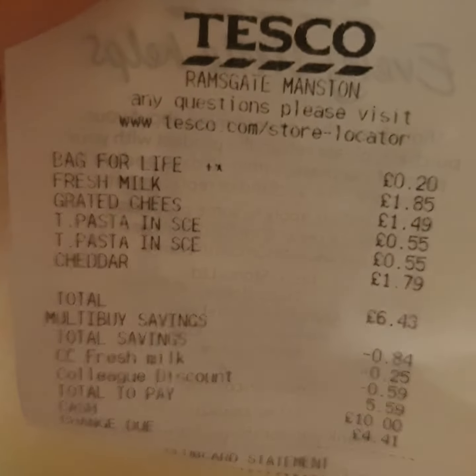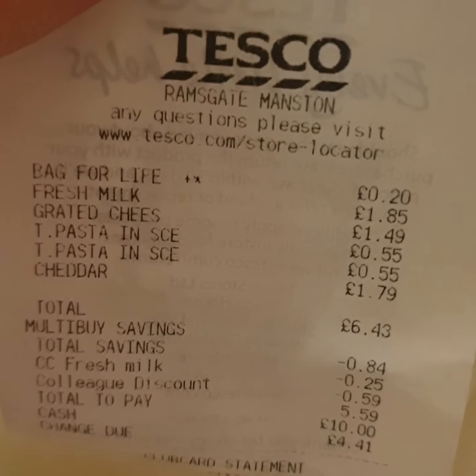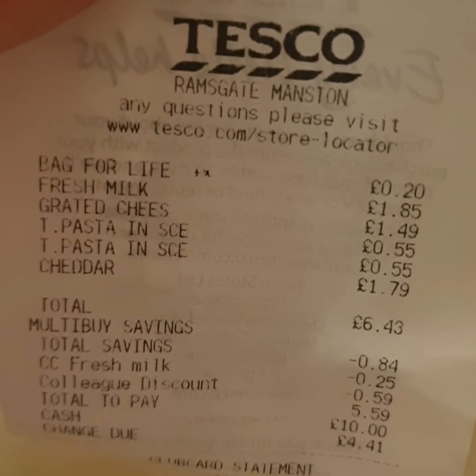Hi everyone, welcome back to my channel, I hope you're all alright, really good to see you. This is going to be a very small Tesco's haul, enjoy. Here's my Tesco's receipt guys - this is my Tesco's shopping haul. I didn't really buy a lot but I thought I'd show you quickly what I bought.